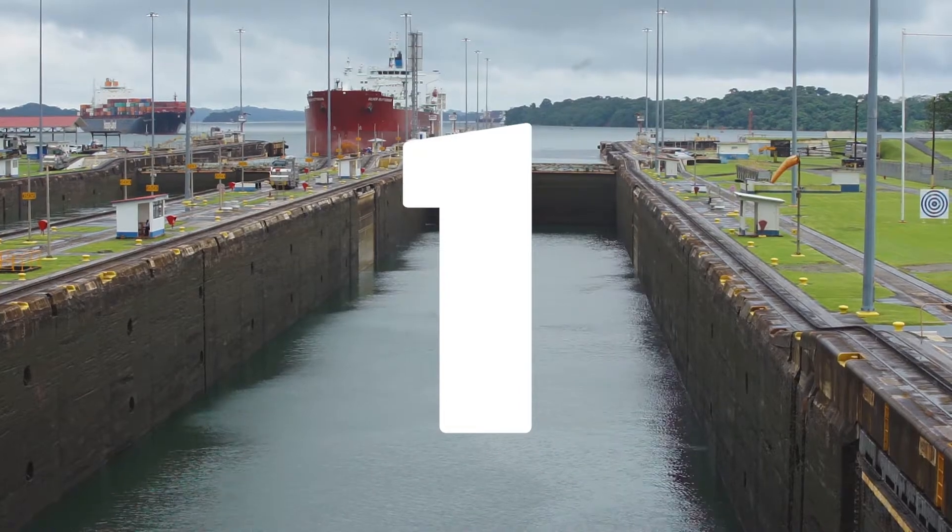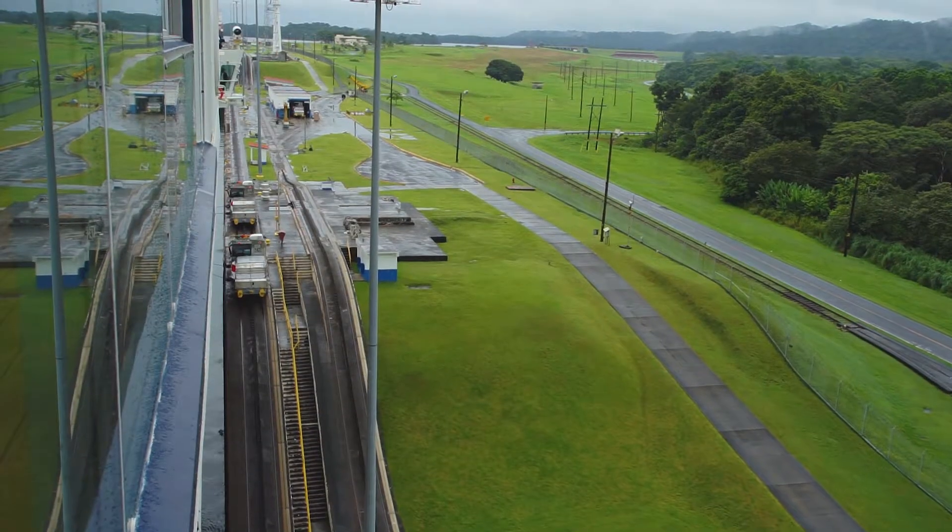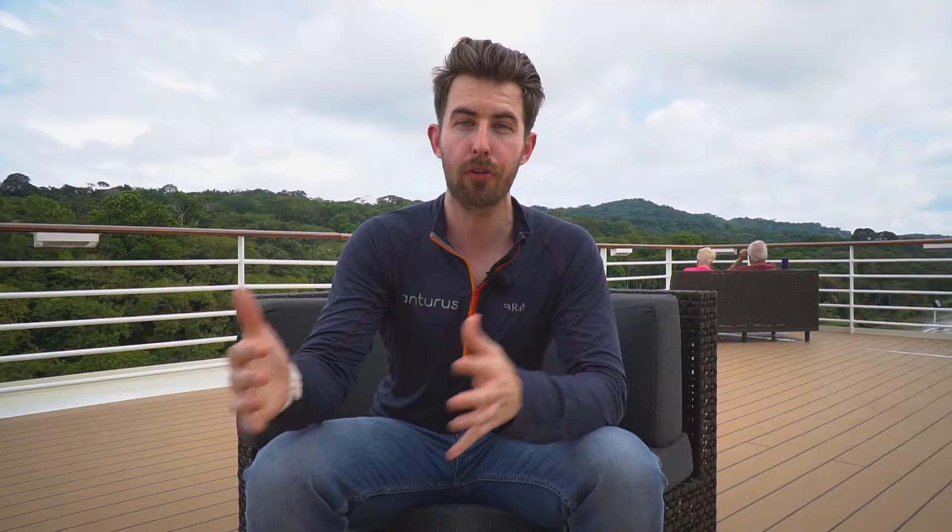Now the first thing to look out for are the locks themselves. When you pull into them you'll notice that they are huge — they're up to three football fields in length. You go through three on the Atlantic side and three on the Pacific side.